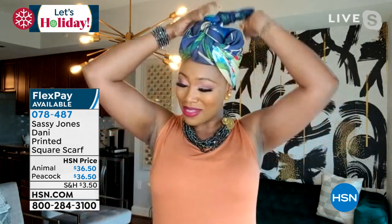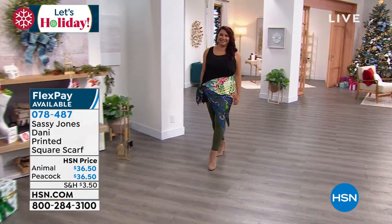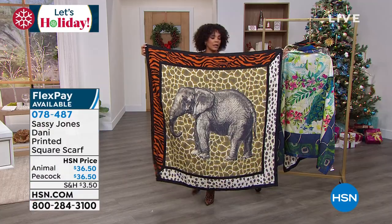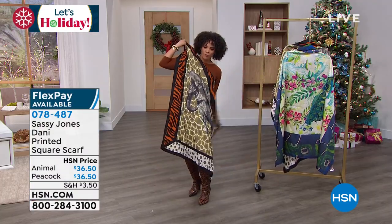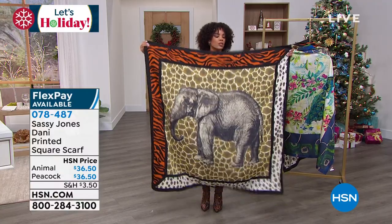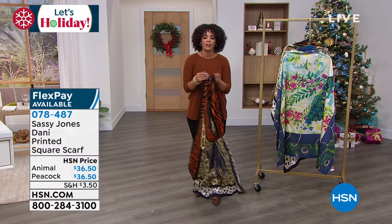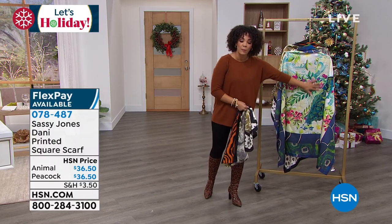We'll try something different — it's super cute. Cherise, they should have given us more time on this scarf! It is just stunning wrapping it around the waist. I've seen videos on the Facebook and Instagram page of Sassy Jones where they get a dress and wrap it all the way around. It's 51 by 51 and the artwork is truly breathtaking — it's one of those things you have to get home to really see. The sky is the limit. You get to pick the peacock or the animal block with that beautiful elephant.